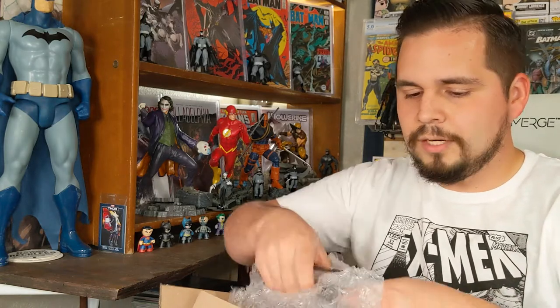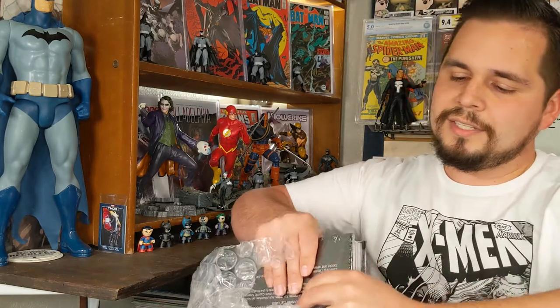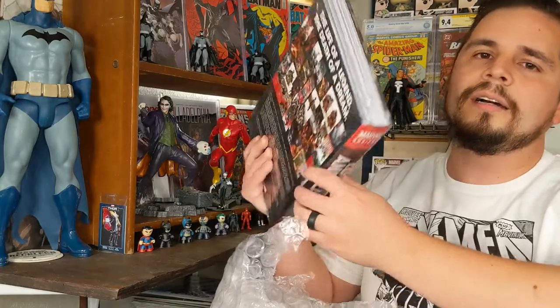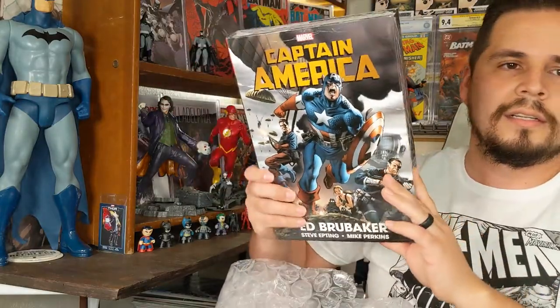Here we go — lots of bubble wrap, everything is packed very well. I have been on this hardcover kick lately and I am enjoying reading books in hardcover collected editions. And this is another one guys — oh yes, it's brand new, it's still in the plastic. Look at that.